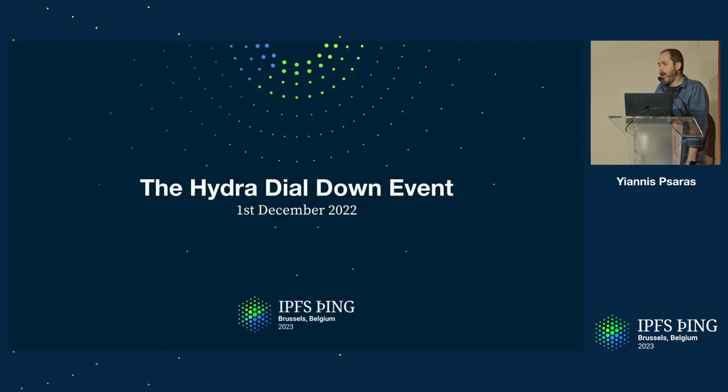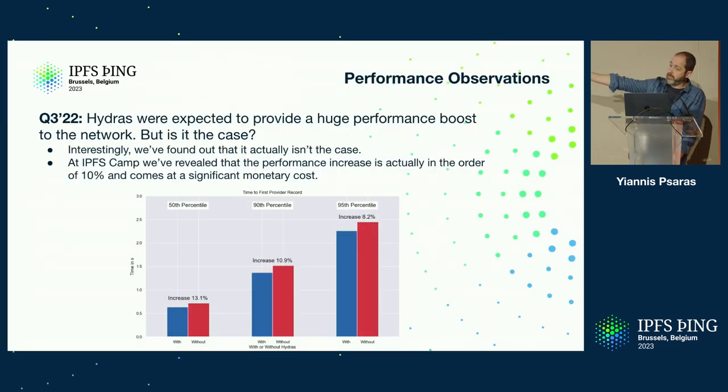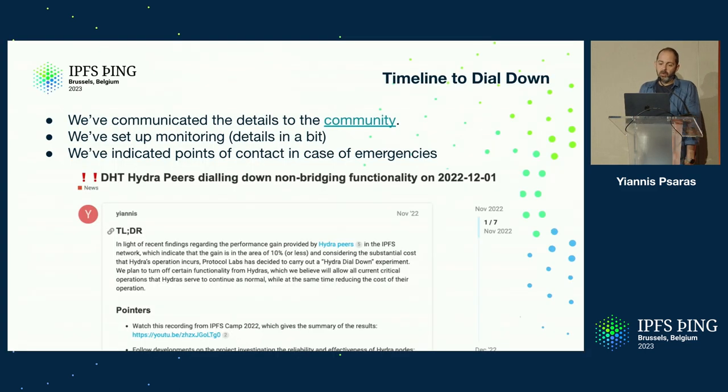The decision was taken collectively among a few teams at Protocol Labs and beyond that we should at least try to dial them down and see if things are going to break — if things are according to the expectation of around 10% performance slowdown. We communicated the details to the community through a discussion forum post. The intention was communicated from October to November at IPFS Camp, and we communicated to the community so everyone was aware. We set up monitoring and indicated points of contact.